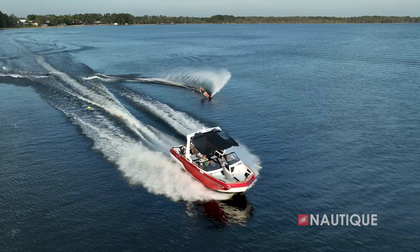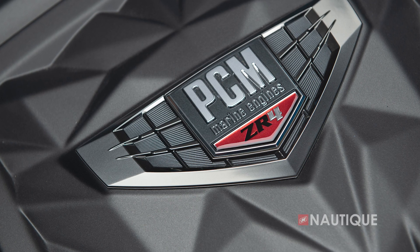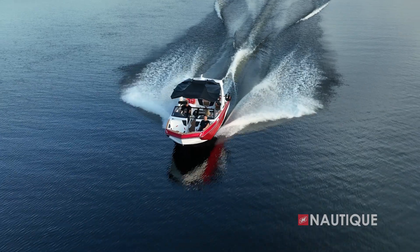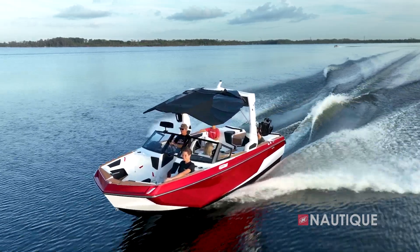The PCM ZZ8R has 570 horsepower and 600 foot-pounds of torque. The PCM ZR4 is also an option on this model, which is our six-liter naturally aspirated offering. Whatever engine you choose in your GS22, it's going to be an amazing performer.